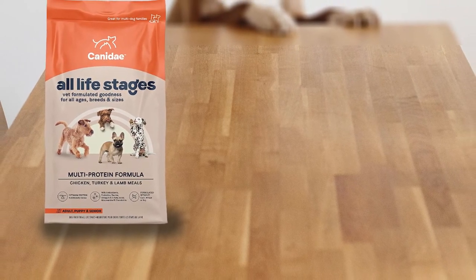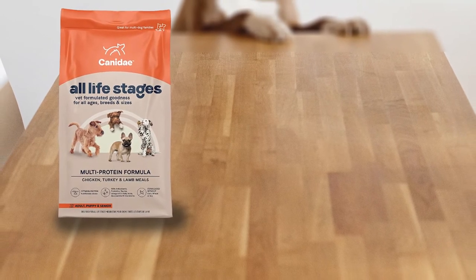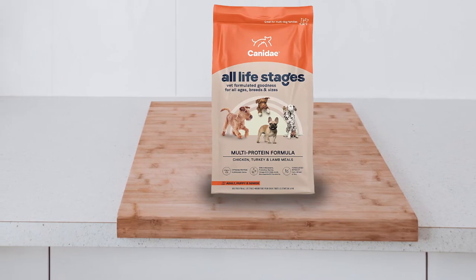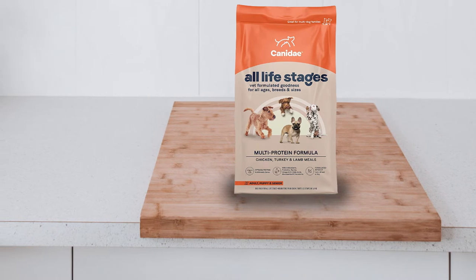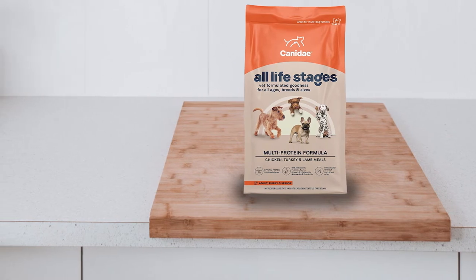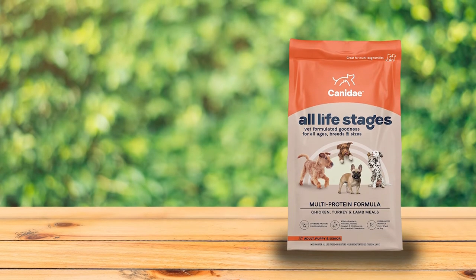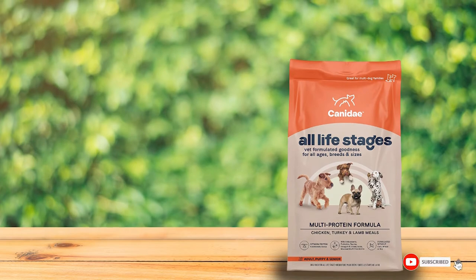If you're looking for an all life stages formula that doesn't have peas in it, try Victor High Pro Plus. Dogs seem to enjoy this food — some picky eaters even like it without any gravy on top. Dogs on this diet typically produce healthy, less stinky stools, and the quantity of stool produced is less as well. If you feed this to your Aussie, you may notice reduced gas with a less offensive aroma.